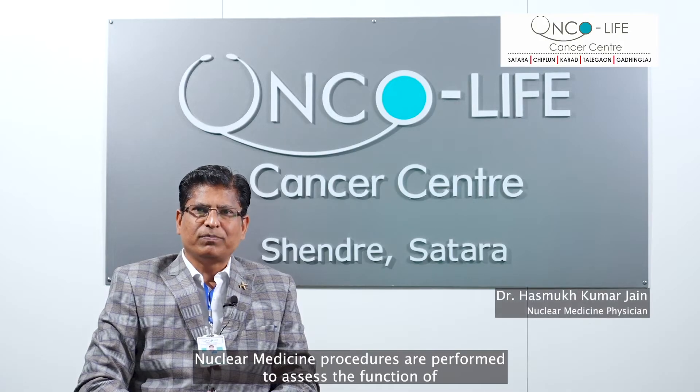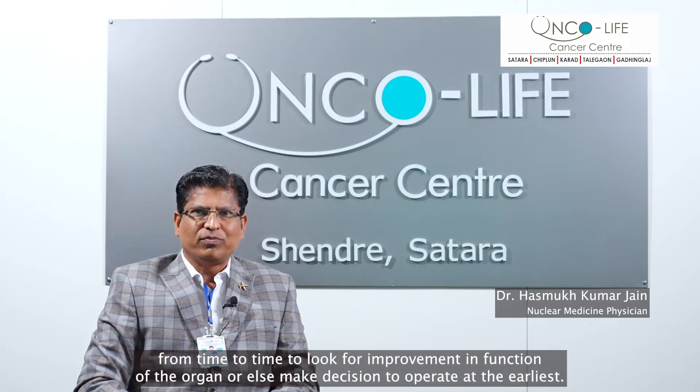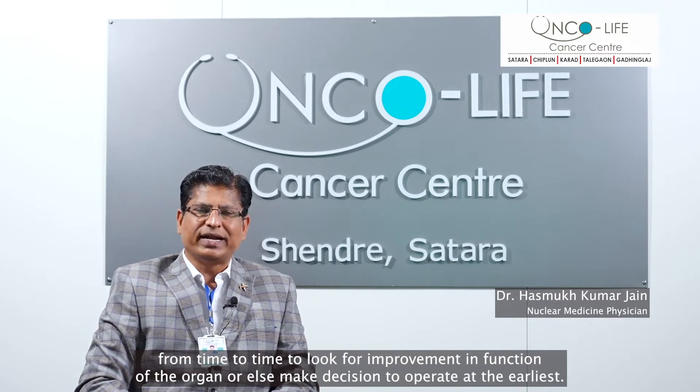Nuclear medicine procedures are performed to assess the function of thyroid, kidneys, heart, liver, brain, etc. Such procedures can be performed from time to time to look for improvement in function of the organ or else make a decision to operate at the earliest.